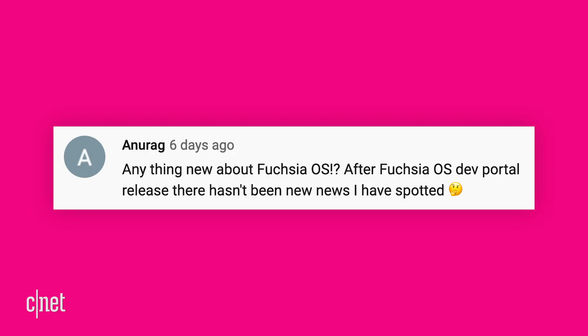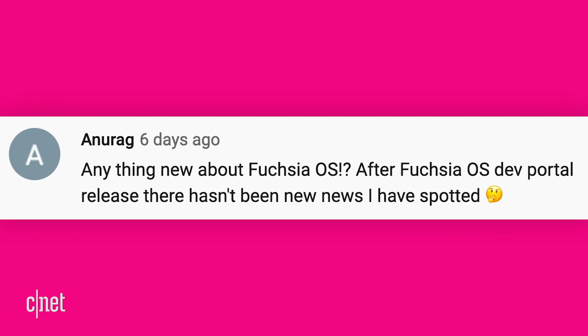Anurag asks: anything new about Fuchsia OS? Doesn't appear that way — I'll keep an eye out for you. Thanks to everyone for writing in. If you've enjoyed your stay in Alphabet City, please like and subscribe. Definitely check out these videos on the Moto Razr — there's plenty to know. I'm Ayaz Akhtar and I'll see you online.